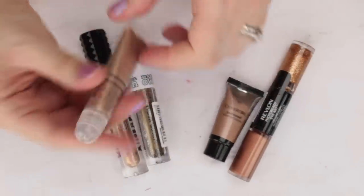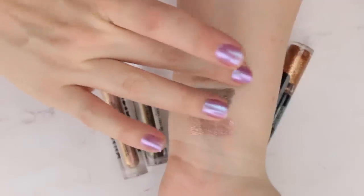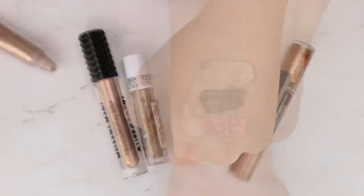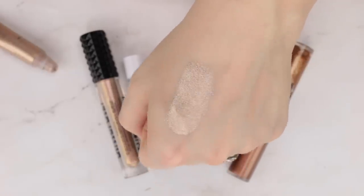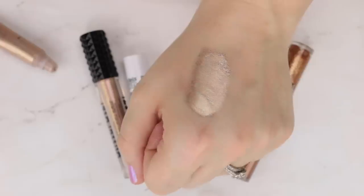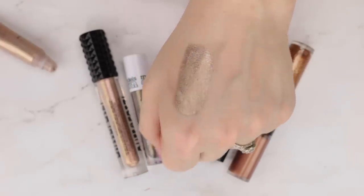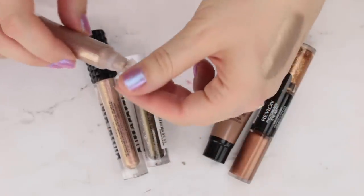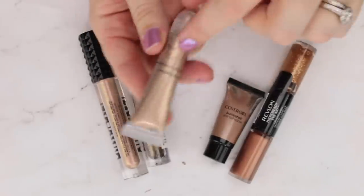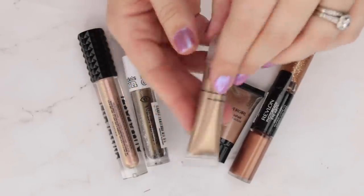Sydney Grace Vibrant Madness is just the most beautiful liquid shadow I've ever seen. It's a gorgeous, neutrally bronzy copper shade — absolutely insane. The new packaging is definitely a lot better. If I were going to tell you to start with any single Sydney Grace liquid shadow, it would be this one, and I do feel like it is actually unique to my collection.